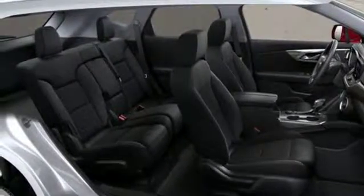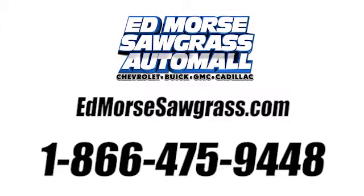Take it for a test drive today. Call us today at 1-866-475-9448.